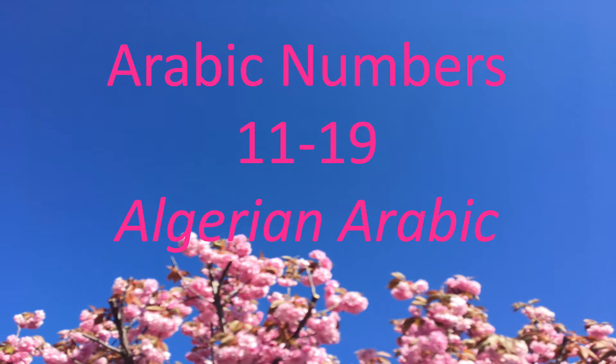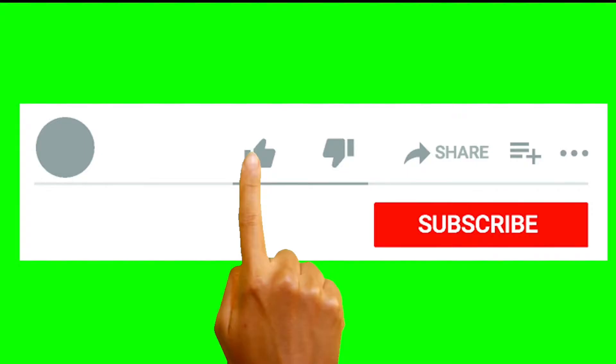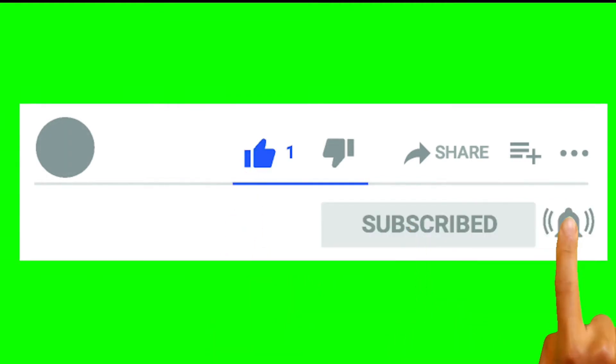I will read each number in Fosha Arabic and then say it in Algerian Arabic. Before we continue, click like if you like this video and subscribe!